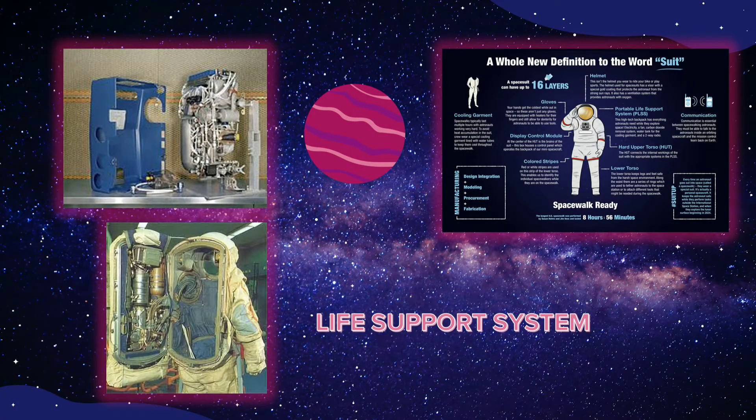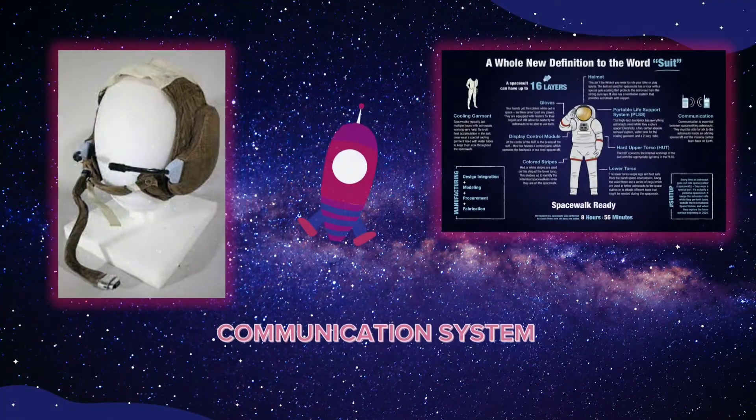The most important thing is the life support system. On the back of the spacesuit is a backpack that houses the supplies and equipment to make the suit work. This backpack contains the oxygen that astronauts breathe and that pressurizes the suit. A regulator keeps the suit at the correct pressure, and a fan circulates oxygen through the suit and life support system where carbon dioxide exhaled by astronauts is removed. The backpack also provides electricity, holds a two-way radio for communication, contains water for the cooling garment, a chiller to cool the water, and a pump that circulates the chilled water.